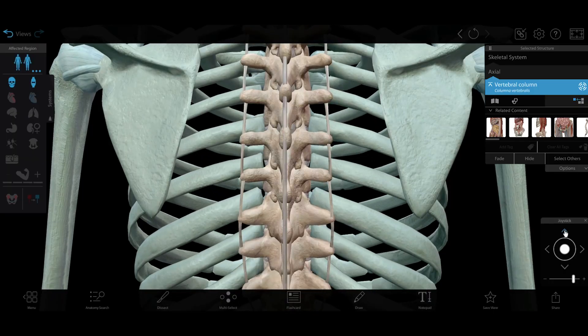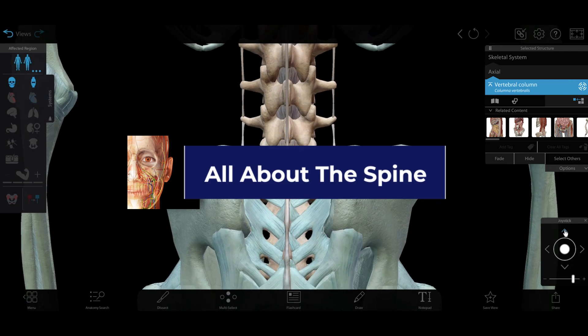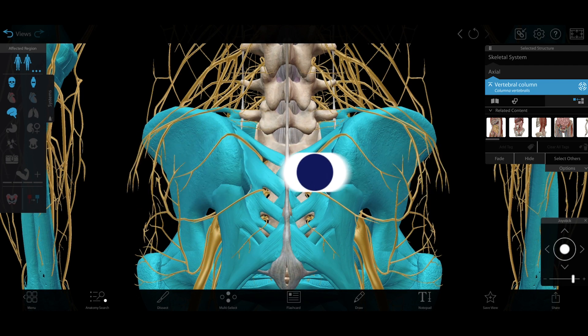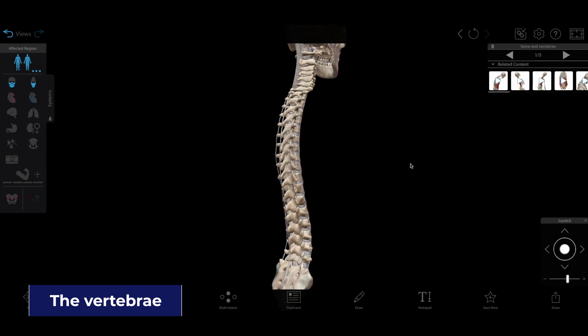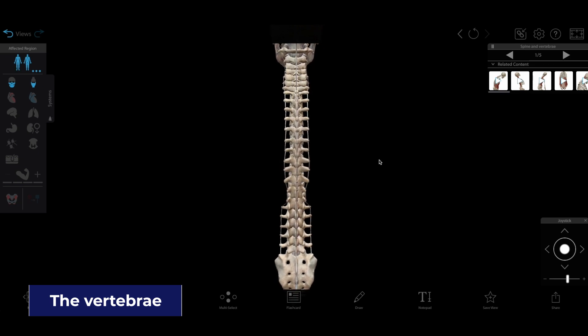The spine is the backbone of the human body, literally. Today, we'll learn all about its structure and how it protects the spinal cord and supports the spinal nerves. The spine is made up of 33 vertebrae, uniquely shaped bones that stack on top of each other. There are five regions of the spine, and the vertebrae in each one look a little different.